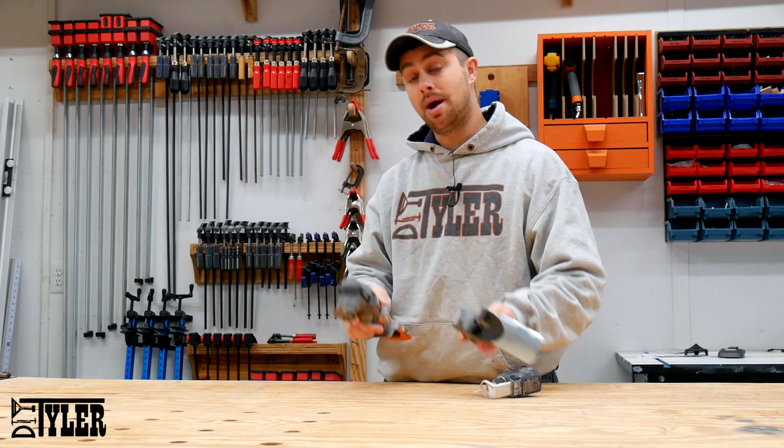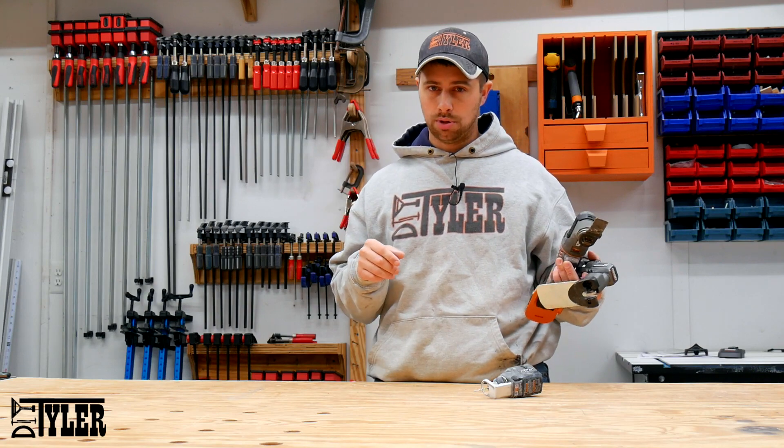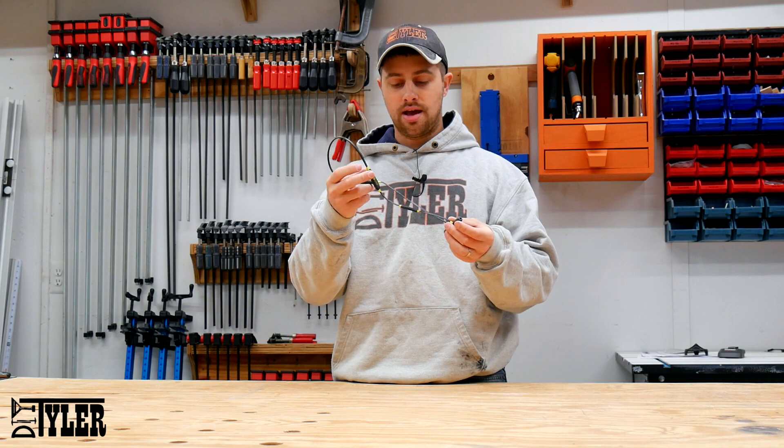For any of you that are interested I will have links to all of these different items down in the description below. The next item on our gift list are these ISOtunes Extra headphones.